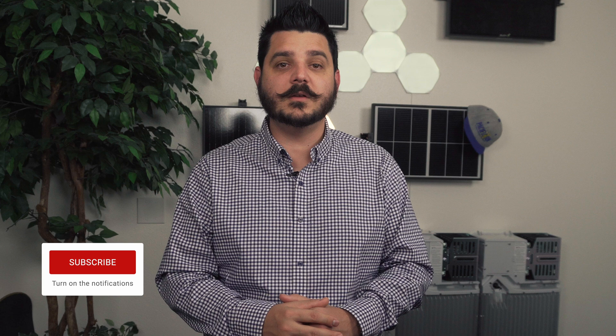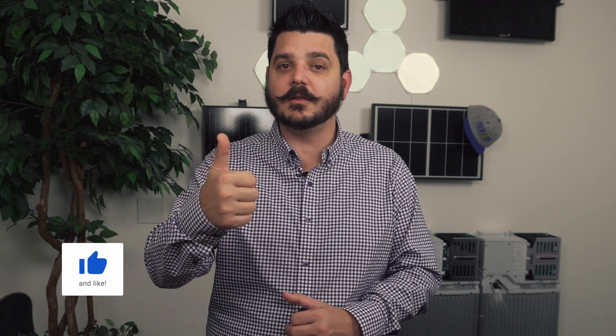Well, that's it for this week's video. Thanks for watching. Please be sure to subscribe to the channel. Maybe give this video a thumbs up too. I'll see you in the next one.